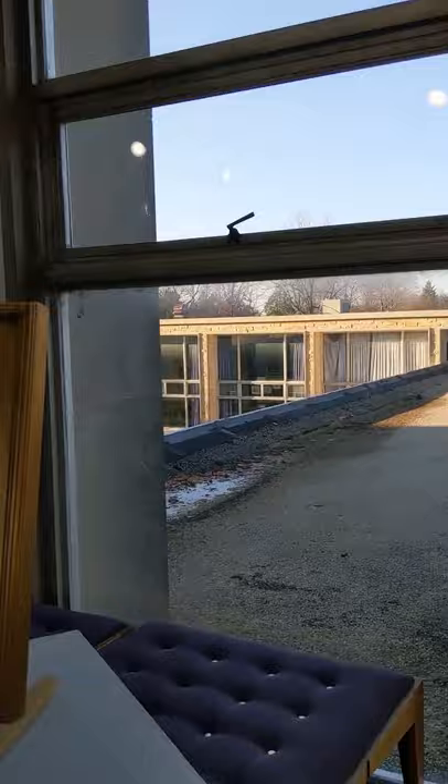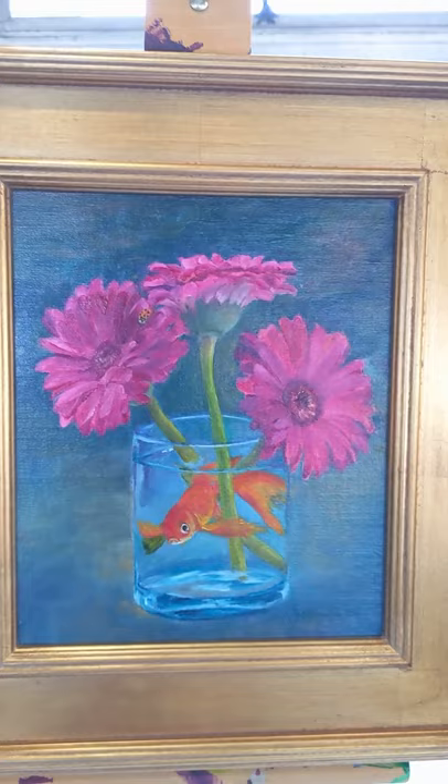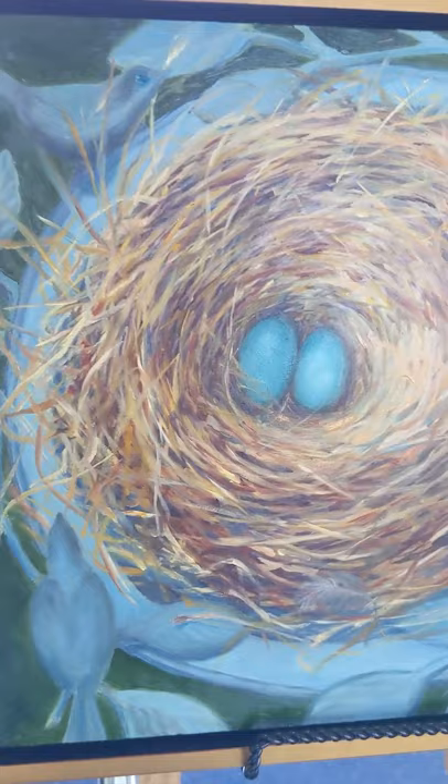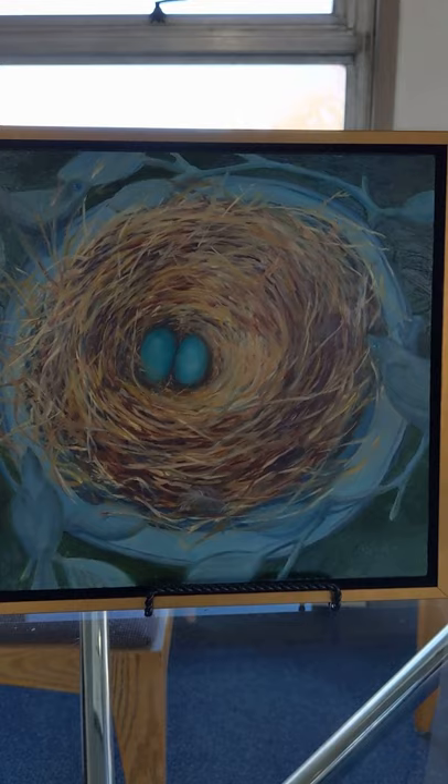It's a powerful piece. This was a favorite of my students — I think one of their favorites. They really enjoyed this nest.